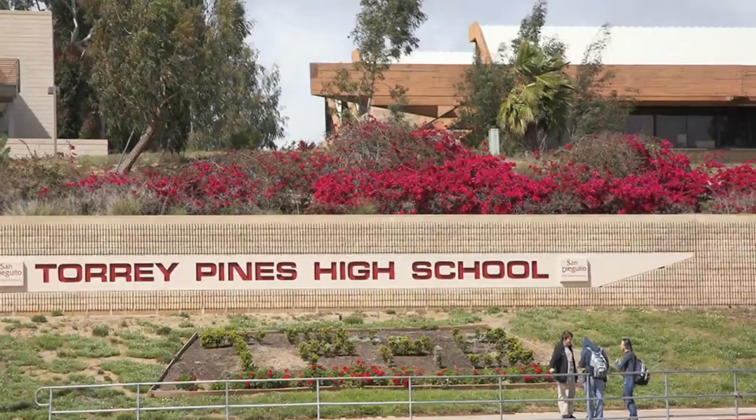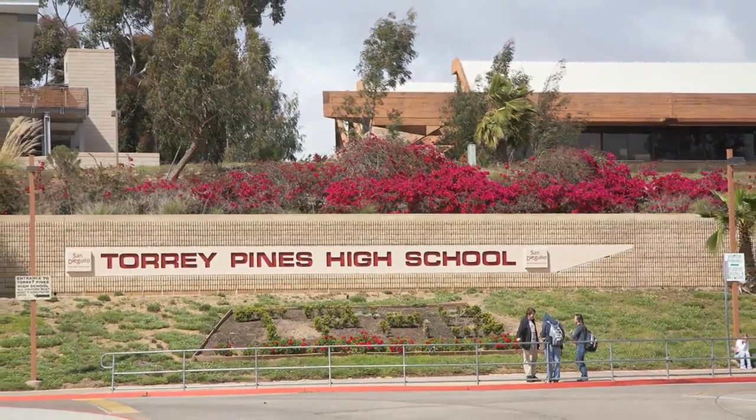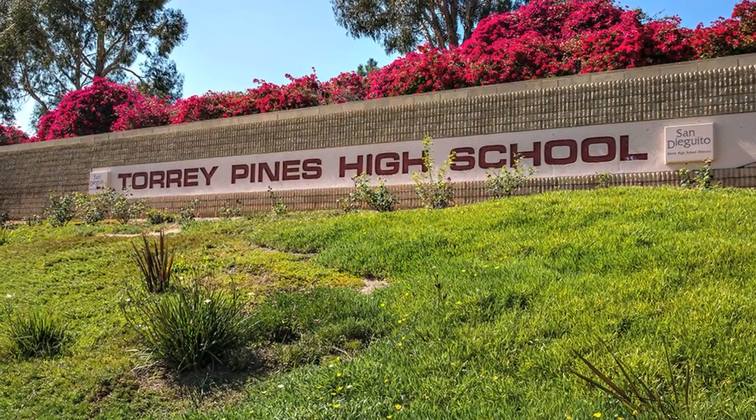One of Carmel Valley's strongest draws is its public schools, like Torrey Pines High School, which are considered some of the best in San Diego and California.